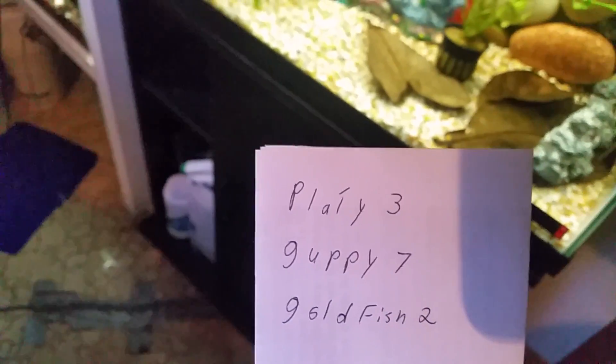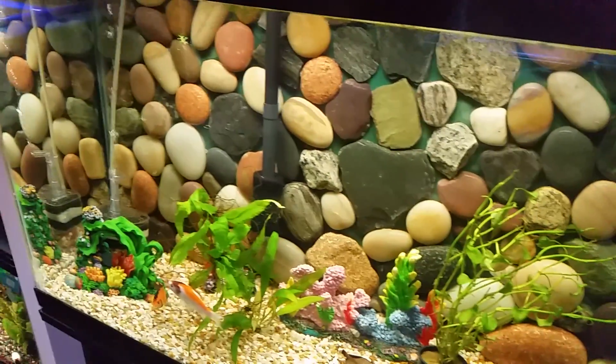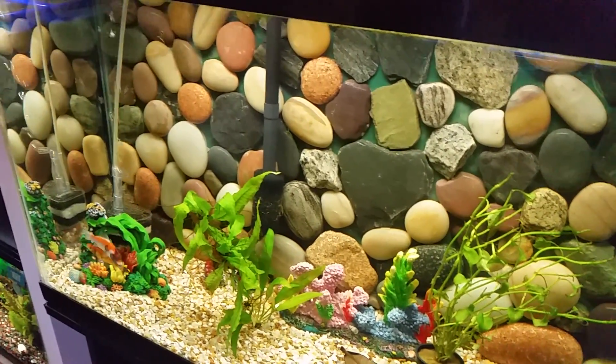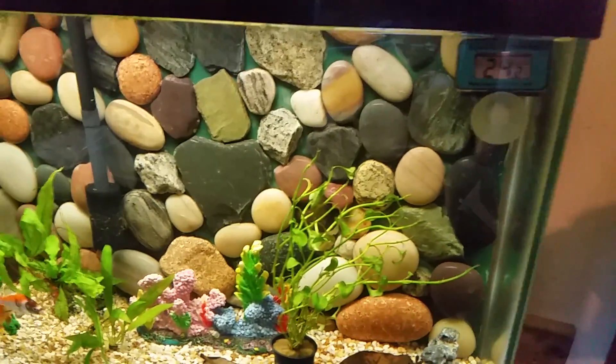I grabbed three platys, seven guppies, and a couple of goldfish and stuck them in here. I'm going to observe this tank for another month or more and make another video.